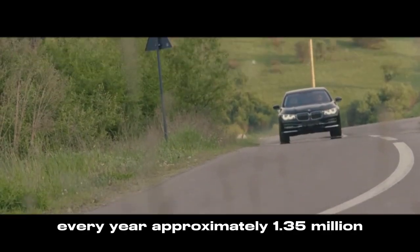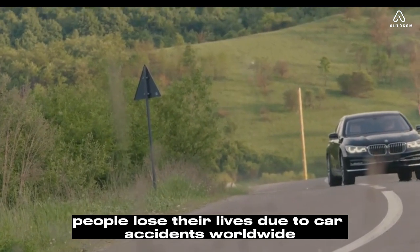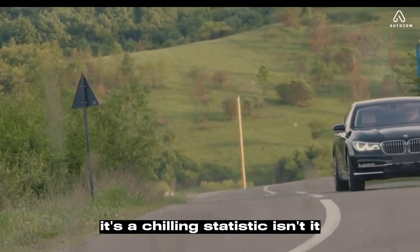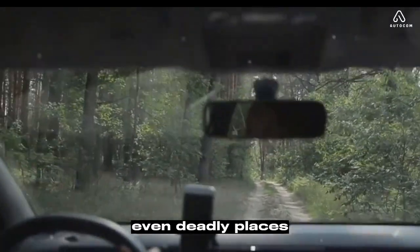Every year, approximately 1.35 million people lose their lives due to car accidents worldwide. It's a chilling statistic, isn't it? The harsh reality of our roads is that they can be dangerous, even deadly places.